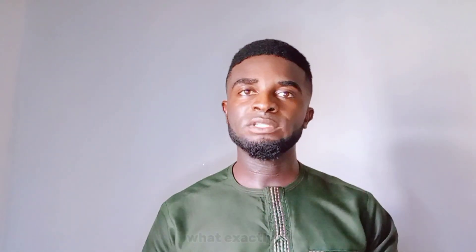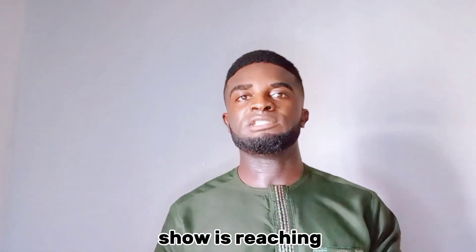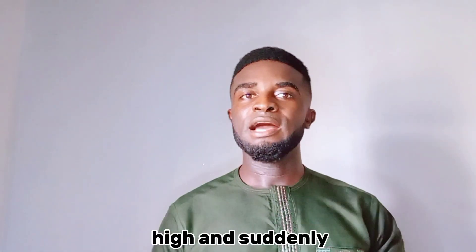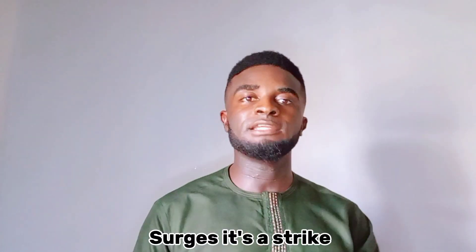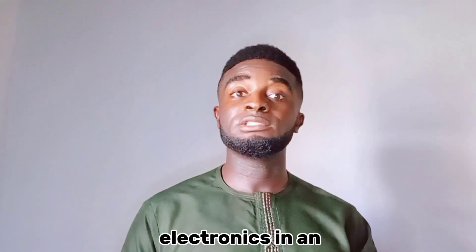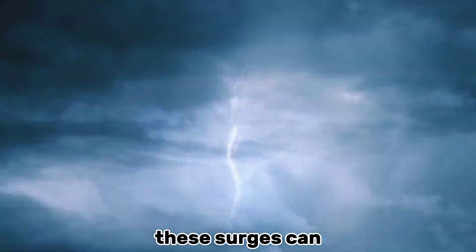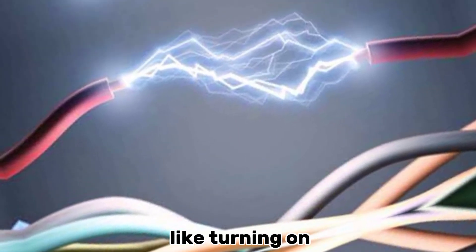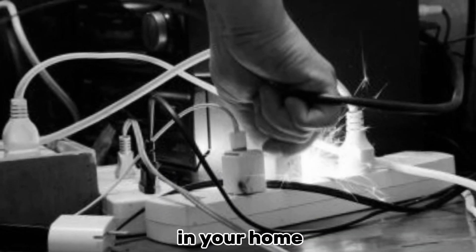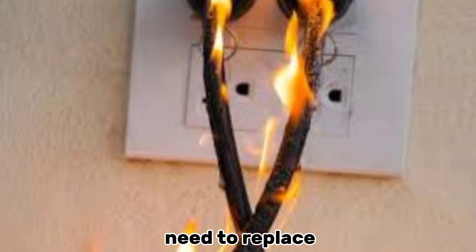Let's start with the basics — what exactly is a power surge? Imagine this: your favorite TV show is at its climax, the tension is high, and suddenly your TV goes black. That is a power surge. It's a spike in electrical current that can fry your electronics in an instant. These surges can come from lightning strikes, electrical grid fluctuations, even simple activities like turning on high-power appliances in your home. The damage they can cause includes costly repairs, data loss, and even the need to replace your electronics entirely.